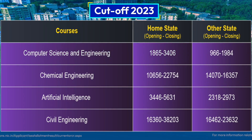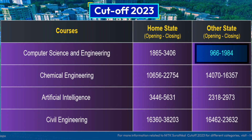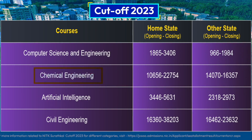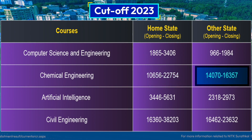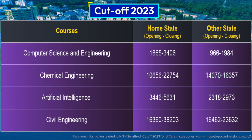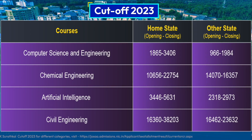Other state students need to set a higher target, securing a rank less than 1,500 for Computer Science. For Chemical Engineering, home state students can get this branch with a rank around 20,000, and other state candidates need to secure a rank around 15,000. As you can see, home state candidates get some benefit, so it is advisable to give first preference to the NIT in your state.